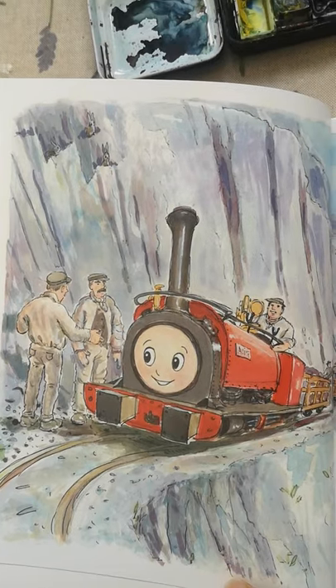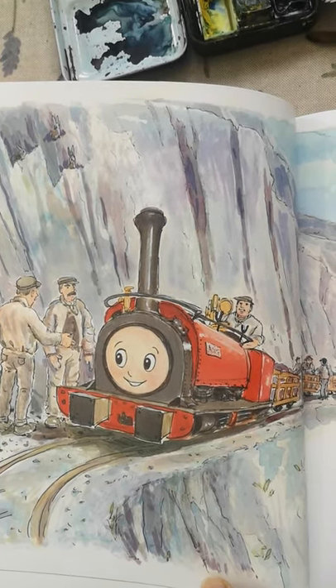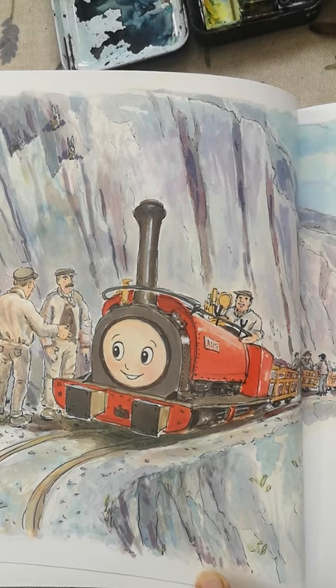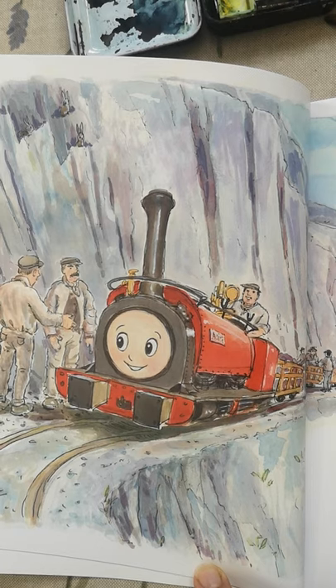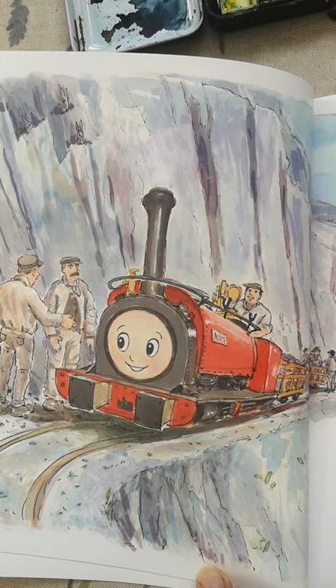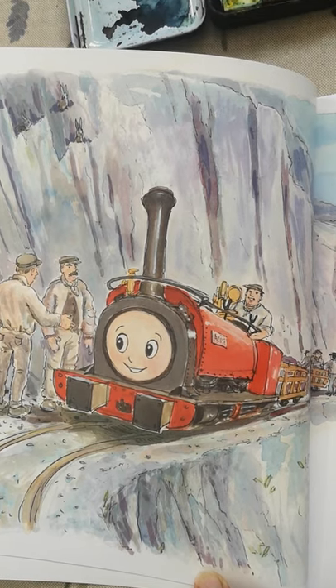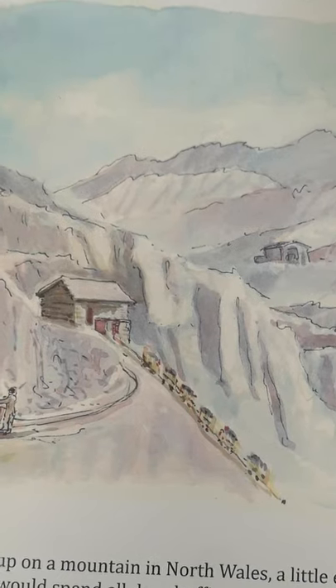High up on a mountain in North Wales, a little engine called Alice would spend all day chuffing around one of the largest slate quarries in the world. Over the years, men would climb up from the valley to quarry the slate. They loaded it into her wagons that she pulled to the incline and the slate would be sent down to the valley below for roofs and floors and tombstones.